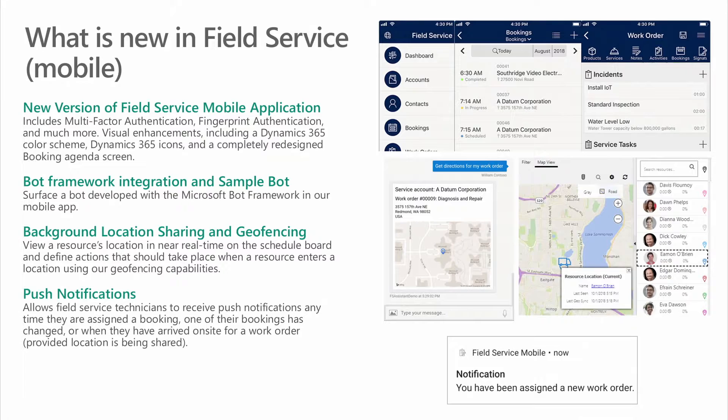Additionally, it introduces a number of visual enhancements, including a Dynamics color scheme, Dynamics icons, and a completely redesigned booking agenda screen. We also give you a sample bot developed with the Microsoft Bot Framework within our mobile app. You can grab our sample app and get it up and running in no time, allowing technicians to converse with it to get the job done faster.